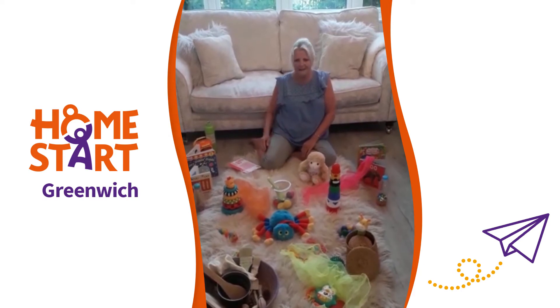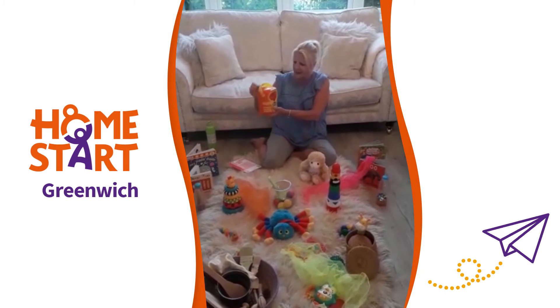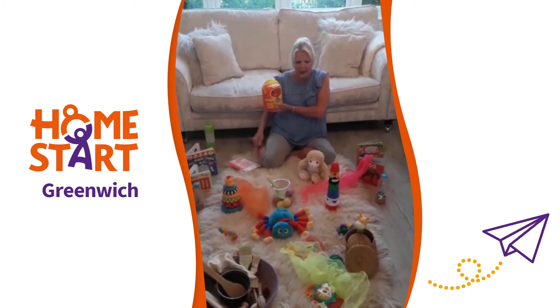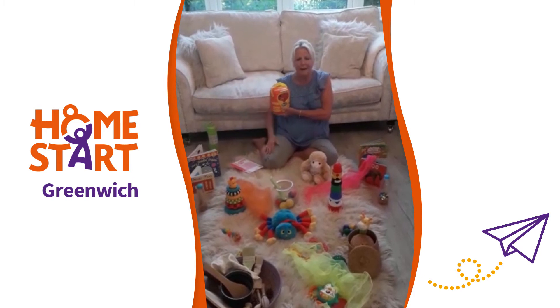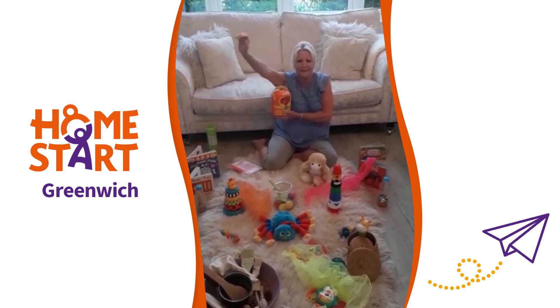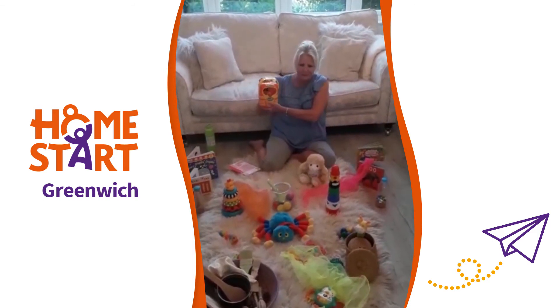Okay, let's get started. I'm going to use the bubble machine. Babies love bubbles. At our sessions I notice the very young babies are watching with their eye gaze for the bubbles to come down, and older babies are kicking with excitement and reaching out with their hands. So it's a lovely activity for babies.